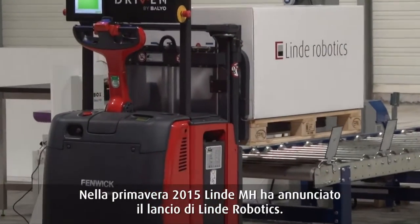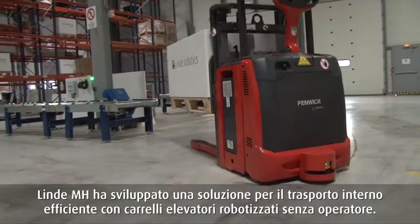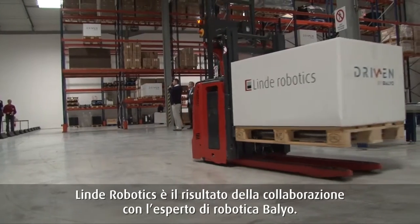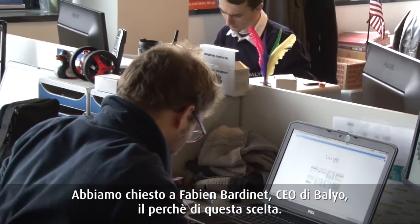This spring, Linde announced the start of Linde Robotics. With these unmanned robotic industrial trucks, Linde aims for a highly efficient in-house material flow. These Linde robotic solutions are developed in cooperation with robotic specialist Bayeux. We asked CEO Fabien Bardinet why he has chosen to cooperate with Linde.